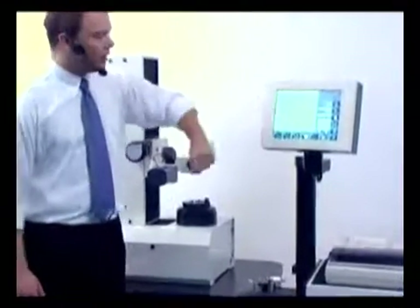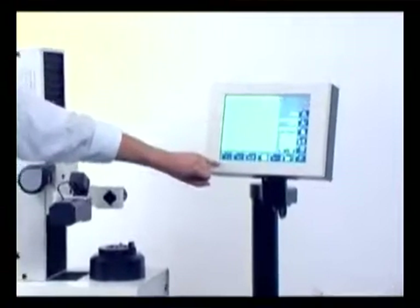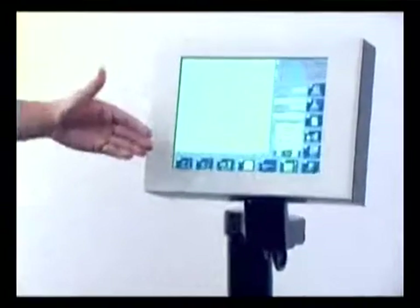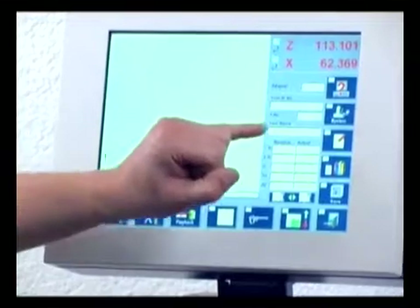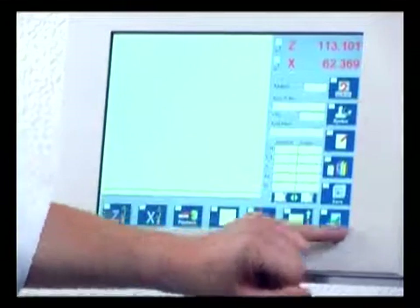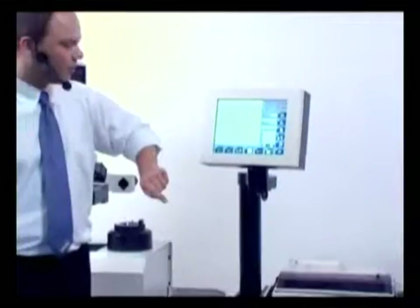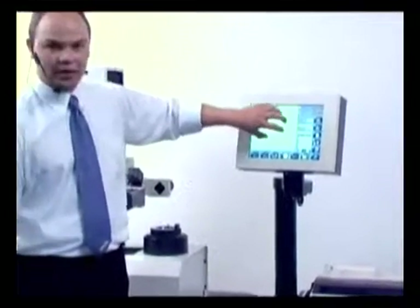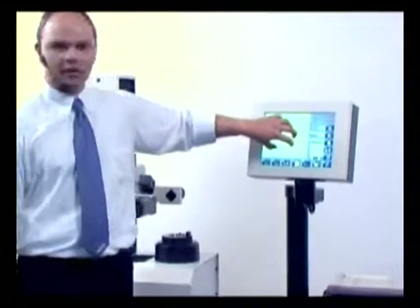— the Zoller vision system. As you can see, we work with icons here. Zoller has 20 software engineers developing the software. The operator doesn't need to know anything about software — he doesn't even have to read a lot. We work with pictures and icons on a 12.1-inch TFT touch screen, which means you can operate the system directly on the screen. This screen is for industrial applications; it's made of glass, so it's resistant to oil and coolants.